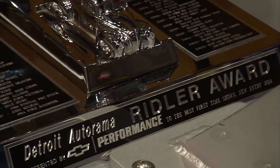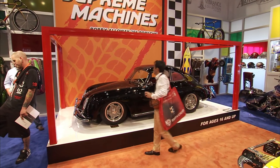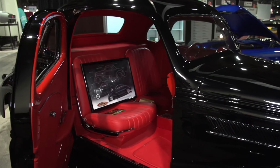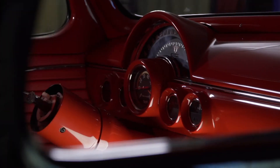We've won the Riddler. We've won the AMBR, which is America's Most Beautiful Roadster. We've won Street Machine of the Year, Street Rod of the Year. We've been Builder of the Year at Grand National and Builder of the Year at Detroit. We've done most all of that.